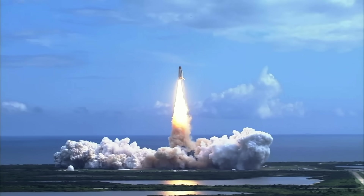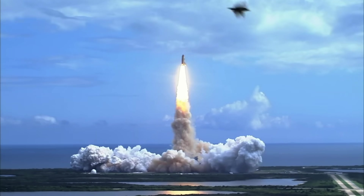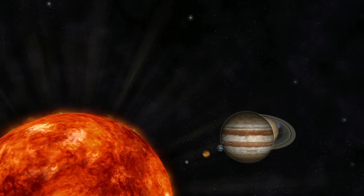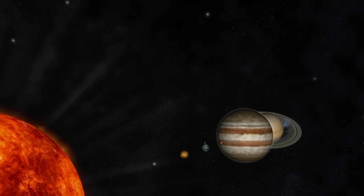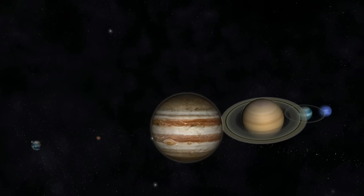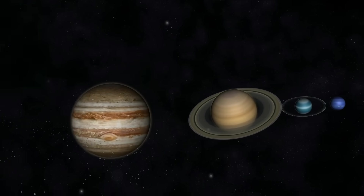Now let's hop aboard a rocket ship and zoom into space where we can get up close to the planets. All of the planets in our solar system orbit around the sun. The sun is actually a star.